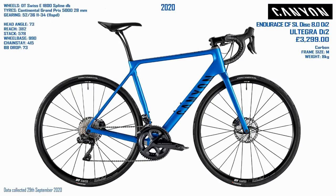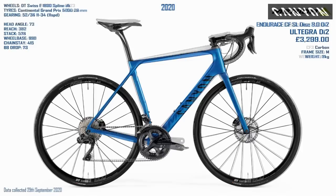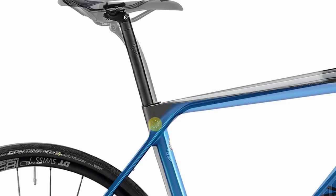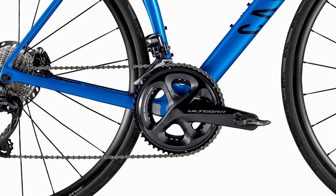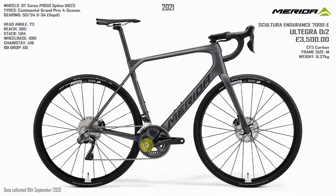I thought I'd chuck in the Merida Scultura Endurance to see how it stacks up. It's fairly well priced against the Canyon because it is Di2 — that's a bonus. It's actually quite a bit higher up at the front than the Canyon and also stretched out a bit more at the back. What's interesting about the Merida is how high they have the bottom bracket on their endurance bike — Canyon is a fairly conservative 73mm drop and the Merida is 66mm, which seems pretty high even for a full race bike.